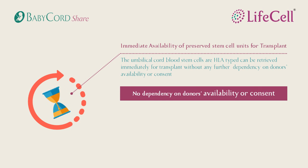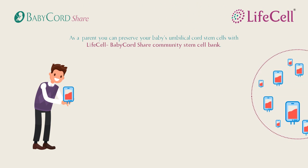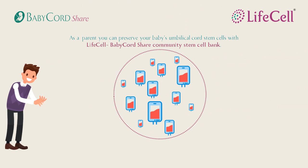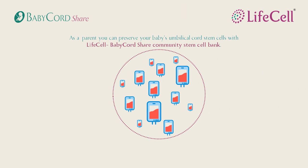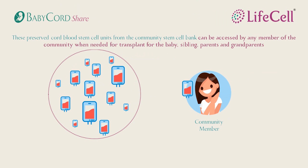The consent from donors is obtained in advance to avoid any possible delays. You may wonder how community banking works. As a parent, all you have to do is enroll for LifeCell's Community Banking Plan. These preserved stem cell units then form a community pool which can be accessed by your entire family and other members within the community as well.